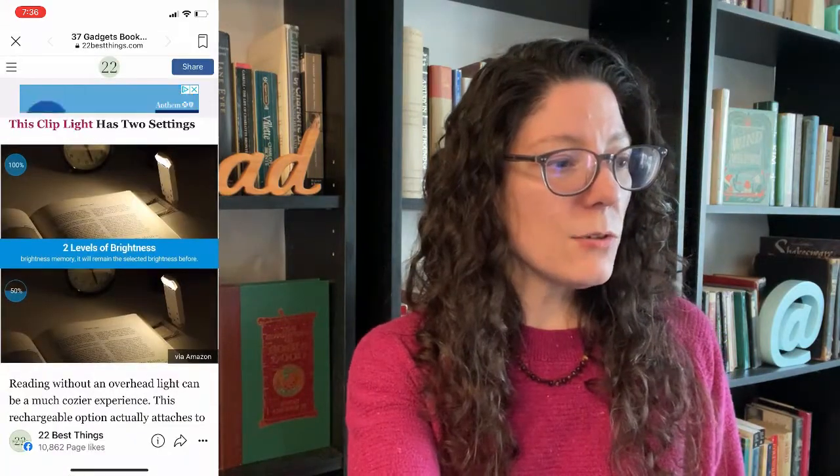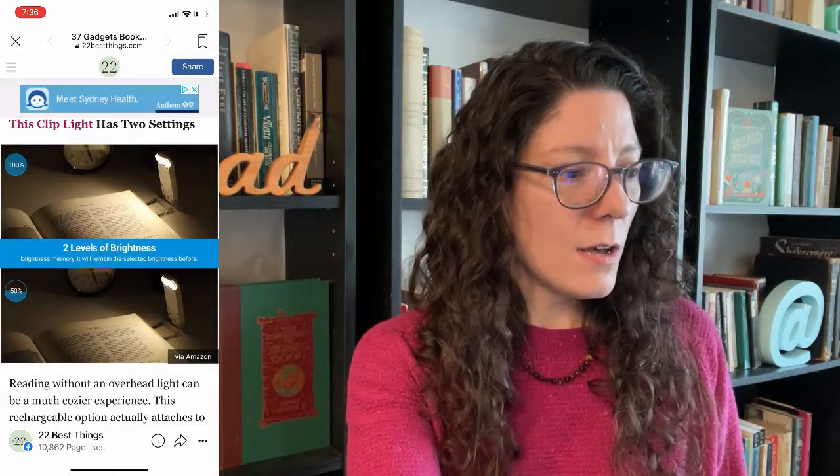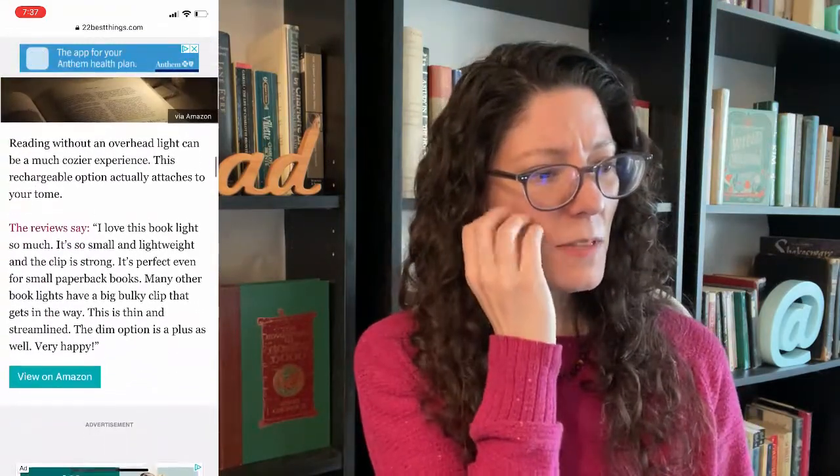This tote is perfect for carrying books — it's actually really cute. The very top book shown is 'Through the Looking Glass.' Very fun, looks adorable. This clip light has two settings, two levels of brightness. One picture says 100% and the other says 50%, but it's the same picture — it doesn't actually show two different levels of brightness. That's really weird.